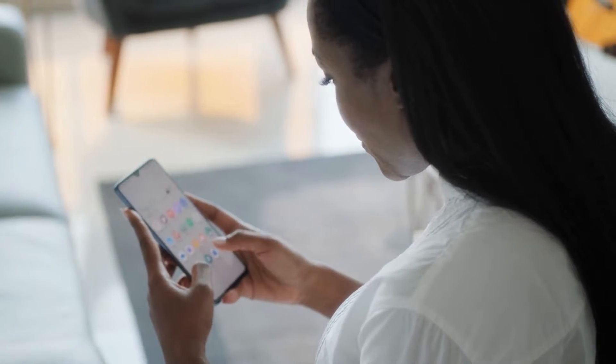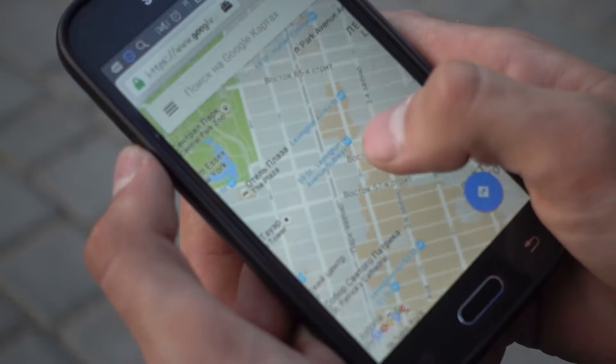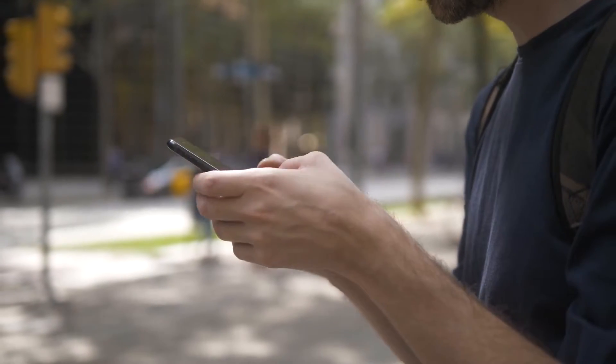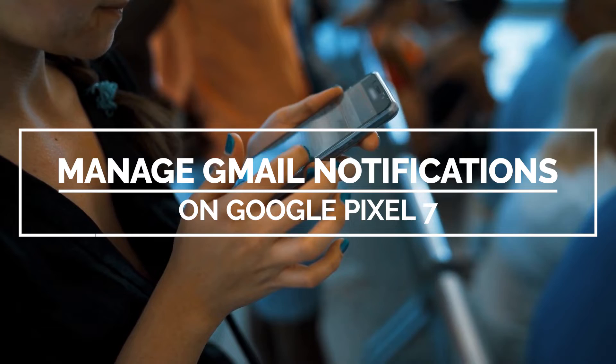In most cases, apps are supposed to notify us if there are updates or if you receive messages. However, there are times when you also have to silence a certain app from sending you notifications, and you can actually do that. In this video, we will show you how to manage the notifications of Gmail on your Pixel 7.